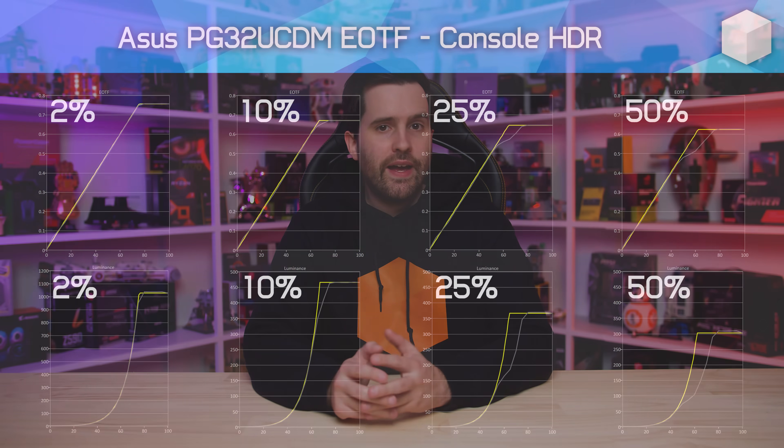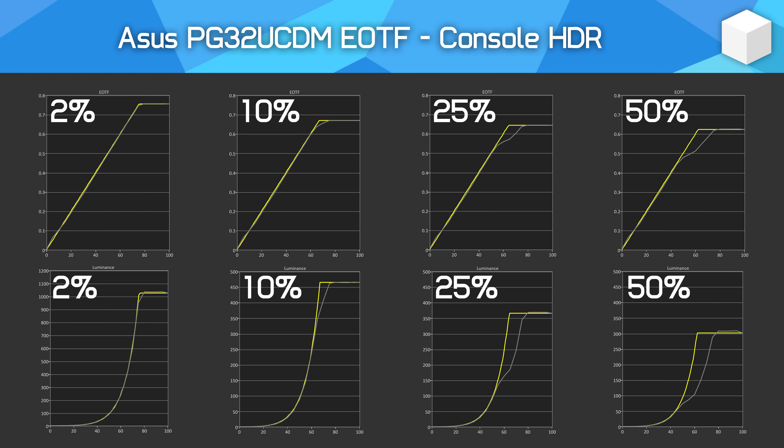The PG32UCDM's new Dynamic Brightness Boost introduced with firmware MCM105 is essentially the same thing but with a slightly different implementation. The end result is similar to how the FO32U2P works in its bright gaming HDR mode. As a refresher, this is how the console HDR mode performs normally, which is basically unchanged in the latest firmware — this is with Dynamic Brightness Boost disabled, providing similar performance to other QD-OLED Peak 1000 modes.